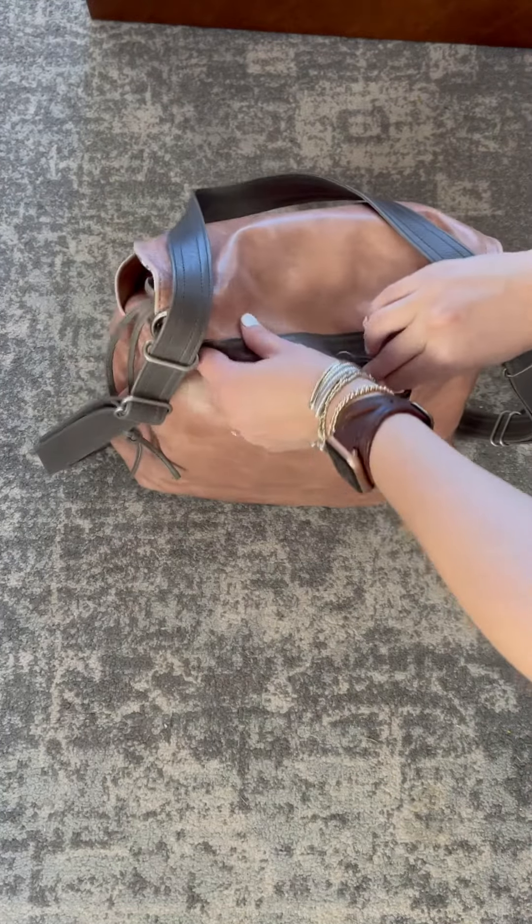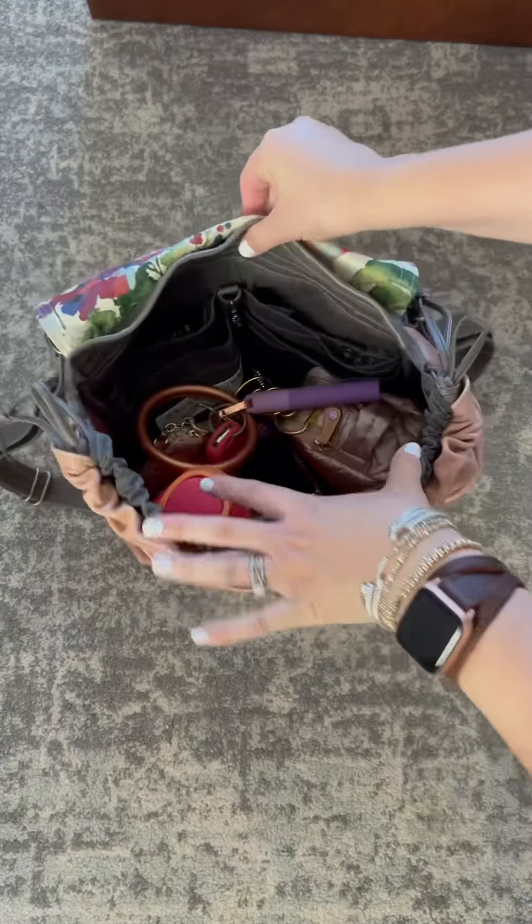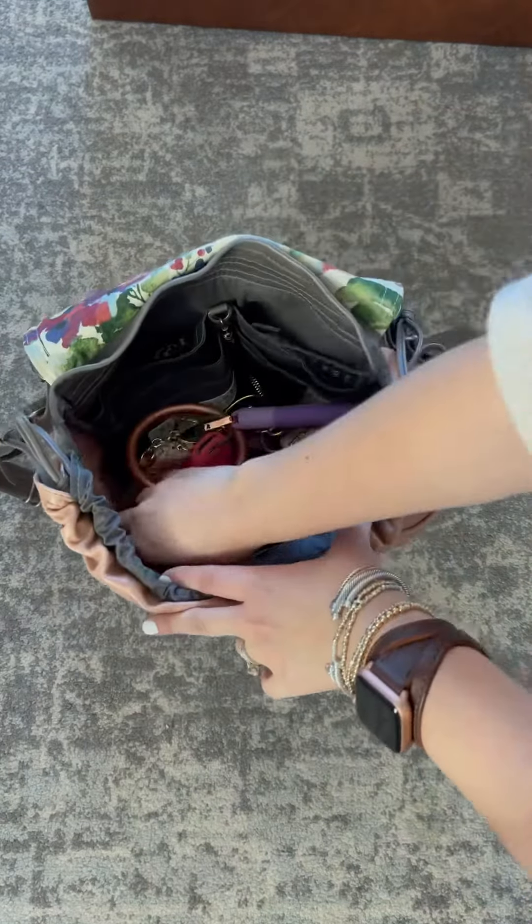Moving around to the back of the bag, there is a large zipper pocket in the back and I just have a package of Wet Ones back here, but it'd be a great place to put kid activities too. When I open the bag you can see the custom floral flap which is so pretty.